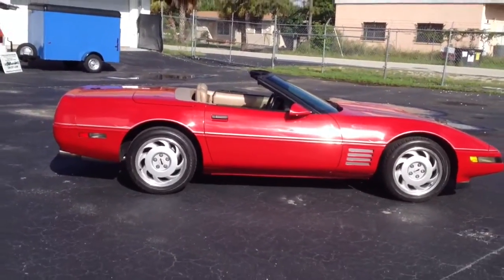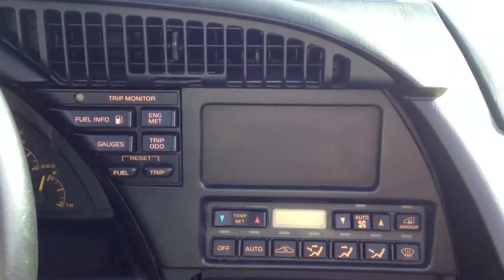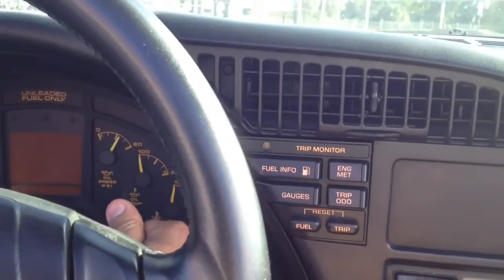The wheels are in excellent shape. Let's get inside it, we'll start her up and let you hear the engine. We're inside the Corvette now and I'm going to start her up and let you hear it.